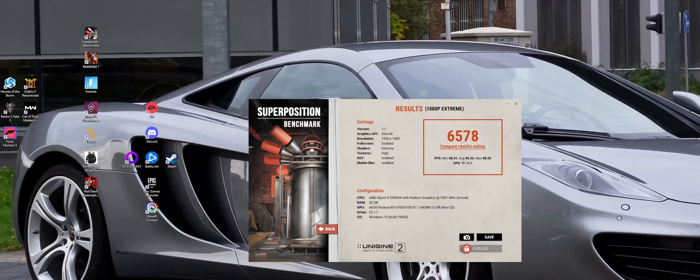1080p extreme — we got 6,578, a minimum of 38, average 49, and a max of 58. So yeah, extreme really hits it hard. I'm pretty sure that this is the hardest test to run, even harder to run than 4K and 8K optimized. But let's go see how they stack up compared to this.